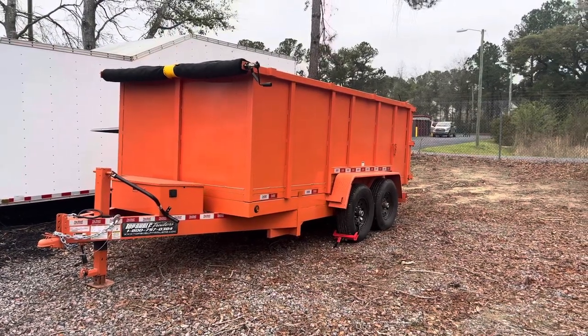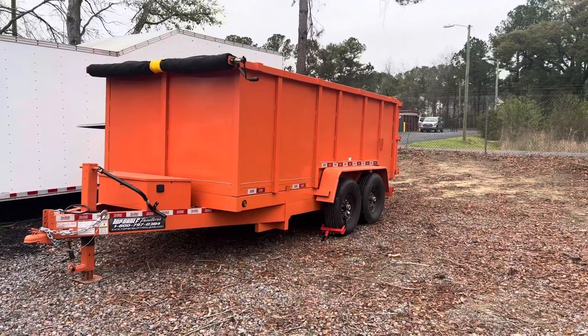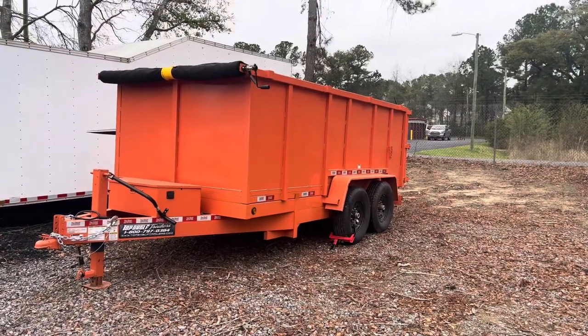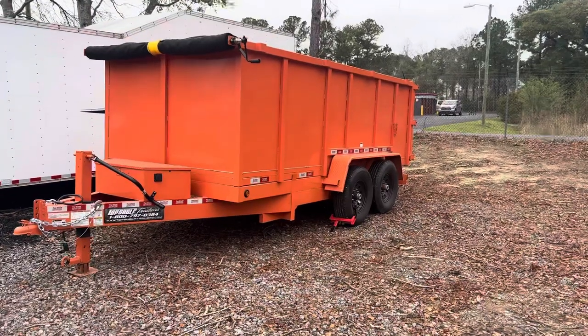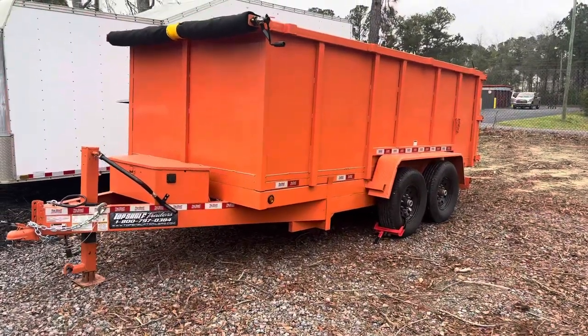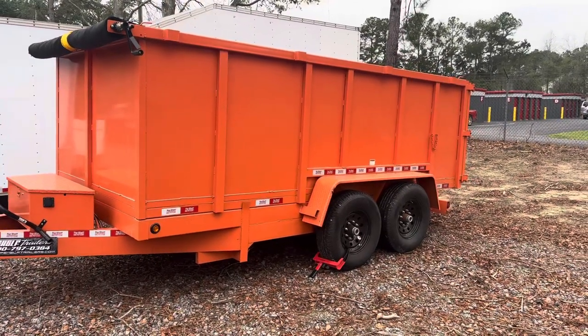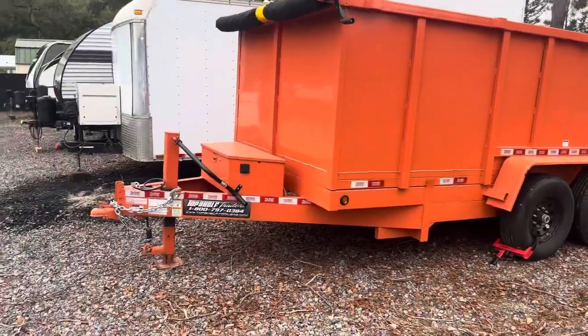As many of y'all know, our last 7x14 dump trailer was stolen about a month ago. We finally picked up a new one. Thankful for the insurance company on that last trailer. We got it in orange and we will be getting it wrapped with company logos very shortly.